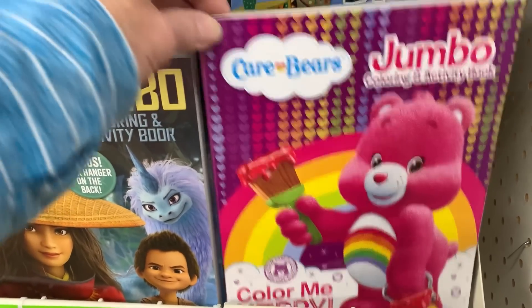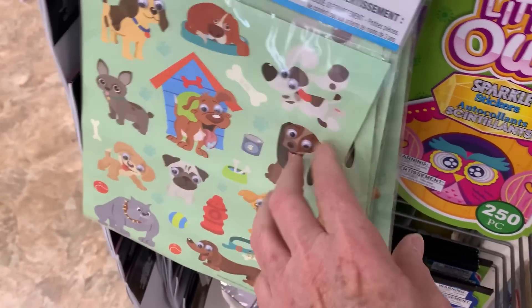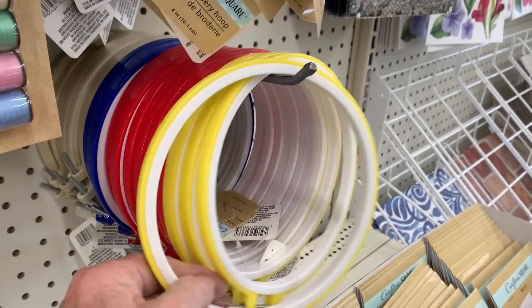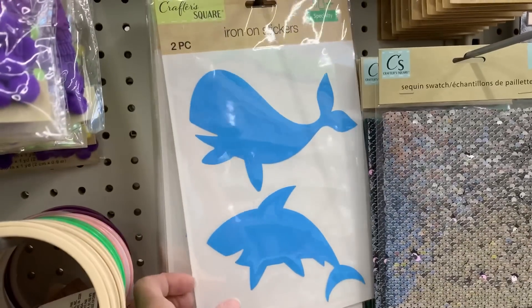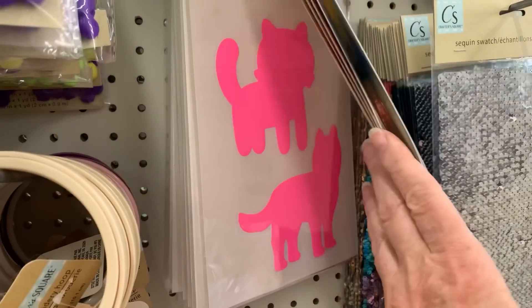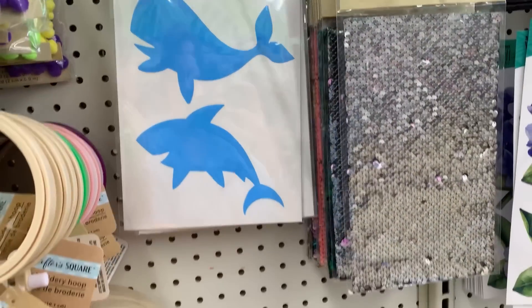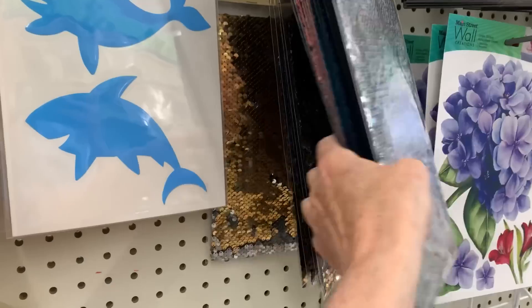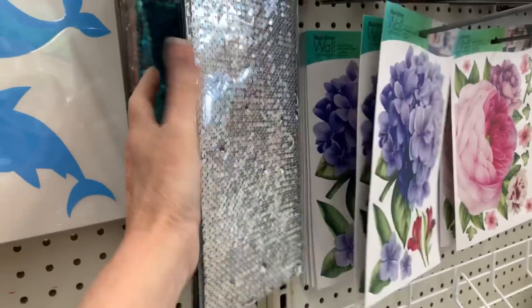New Care Bears coloring book and a new Gabby's Dollhouse one. These stickers look new — puppy dogs with googly eyes, unicorns with googly eyes, and llamas with googly eyes. They've also gotten in some embroidery hoops in different colors and a smaller size. Iron-on stickers in plain solid colors — interesting. And sequin swatches: flip sequins in blue and neon orange, and silver.